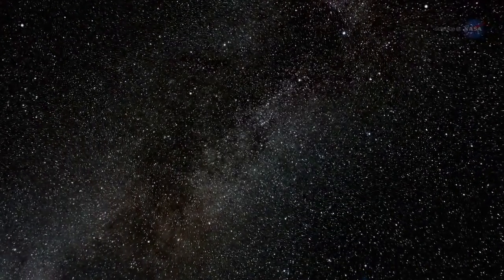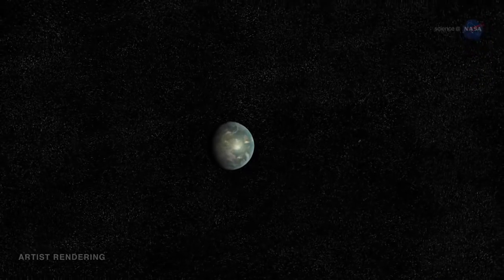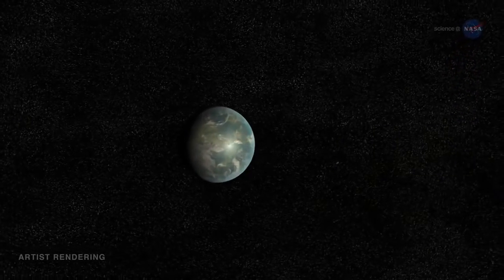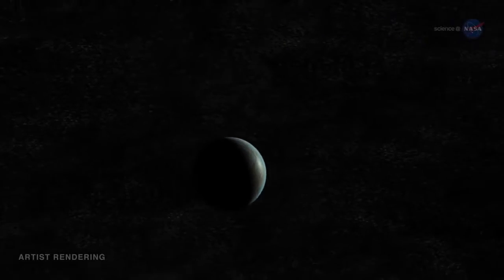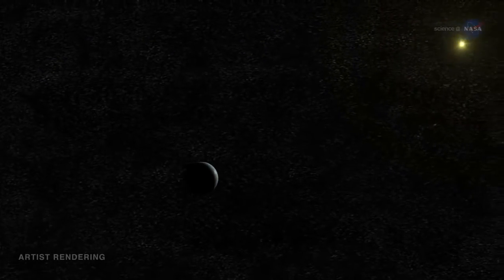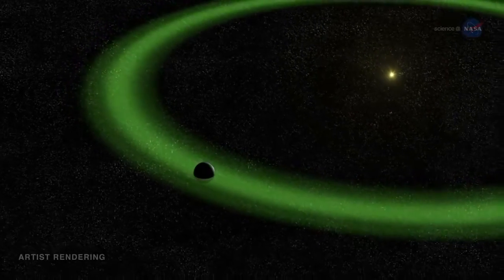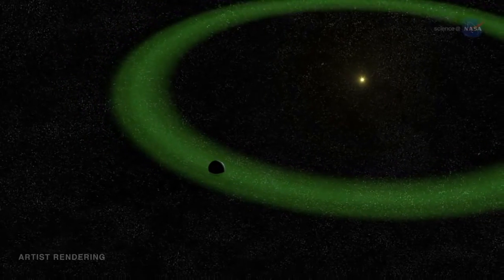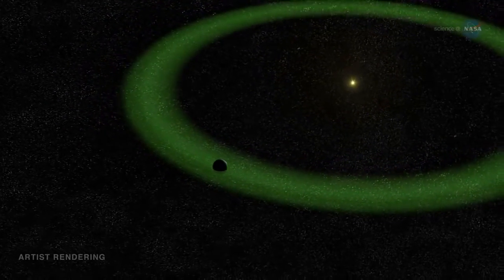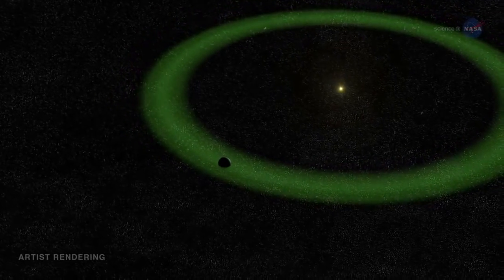Kepler has just found the closest analog to the Earth-Sun system. In July 2015, NASA announced the discovery of Kepler-452b, an exoplanet a little over one and a half times wider than Earth, orbiting a G2-type star similar to our own Sun. Moreover, Kepler-452b's orbit is located in the Goldilocks zone of its star system, where the temperature is just right for liquid water to exist.